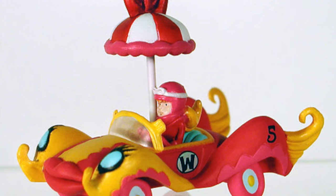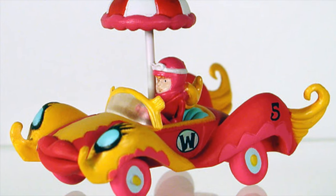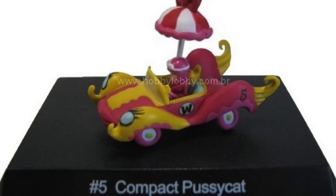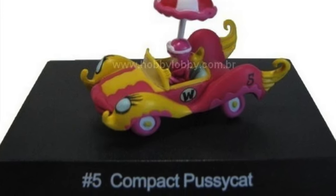The Compact Pussycat, driven by Penelope Pitstop, was a sort of rolling beauty kit that provided makeup, lipstick, massage and even a shower to Penelope, all while driving. Penelope's strongest suit was her beauty, causing all the other racers to help her when in need, especially Peter Perfect.